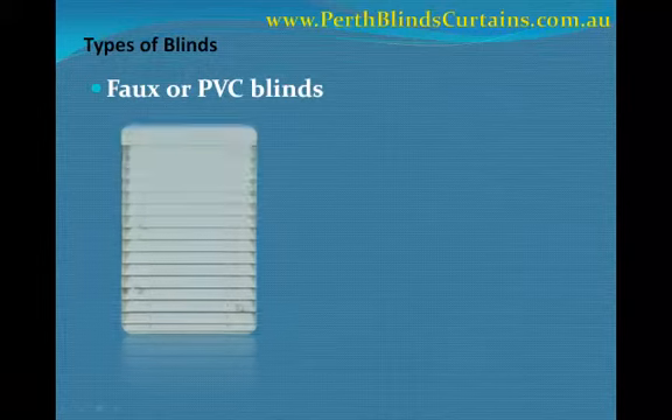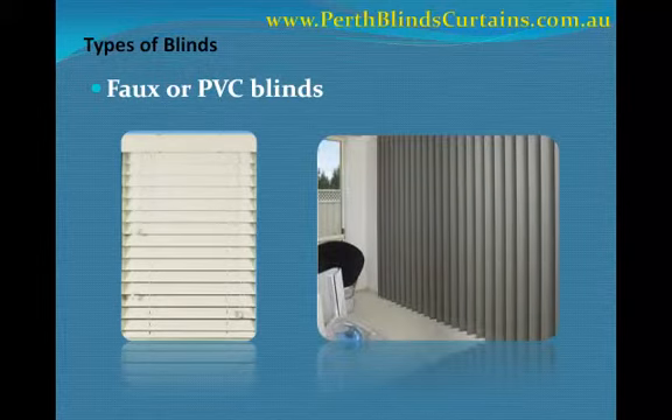One of these types is known as FOX or PVC blinds. These are blinds made of polyvinyl chloride. They can be either solid or foam, depending on the requirement. This type of blinds is known to resist ultraviolet rays and moisture. They are also easy to clean and are quite durable. Now since the slats and some of its parts are made with PVC, it's usually a bit heavy. However, they are usually less expensive.